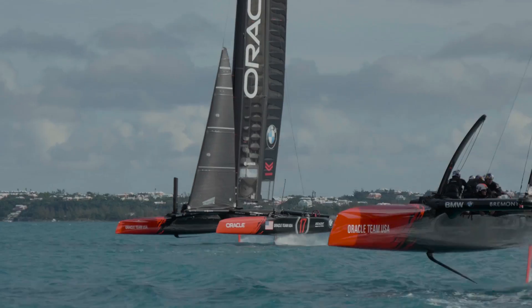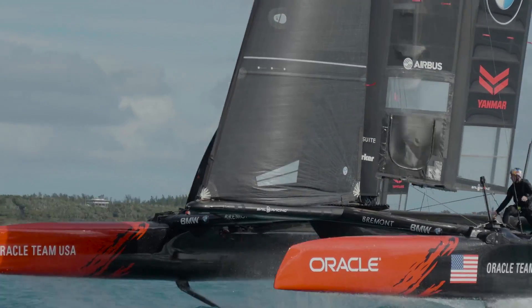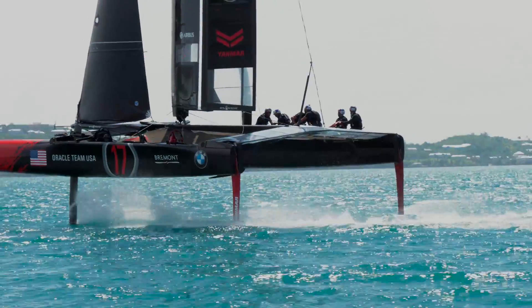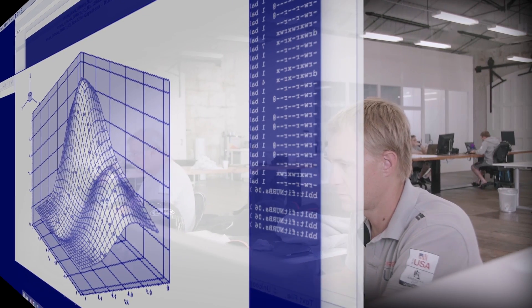Then we go and actually build and construct the model, build and construct the part, bring it onto the water, test it, and then combine the theory with the VPP versus what's actually coming off the data, which we get out of race data and all of our performance data. So we try to make those two things match as close as we can.